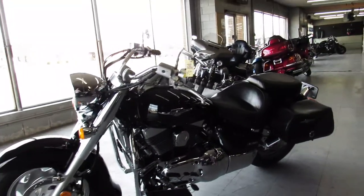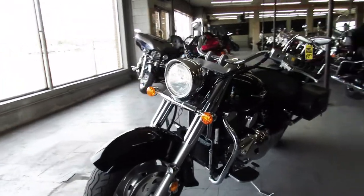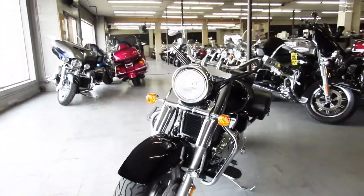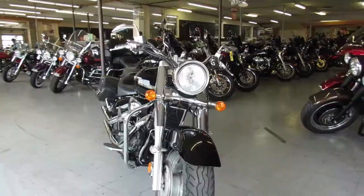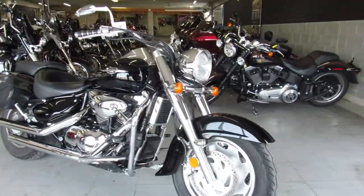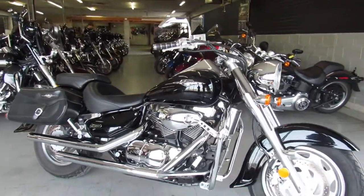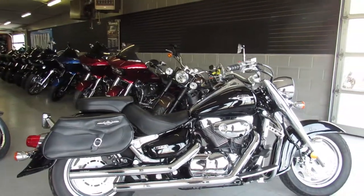Hey guys, ApprovalPowerSports.com here. Just got a Suzuki Boulevard C90 in for sale — 1500cc motorcycle, comes in gloss black paint, tons of chrome. It's got saddlebags, Cobra exhaust, just serviced at the Suzuki dealership, all fluids changed. You're ready for the street. You can buy this big board cruiser with confidence. That's a 2006 C90 Boulevard.